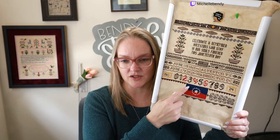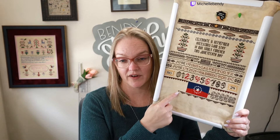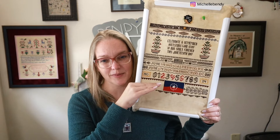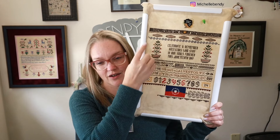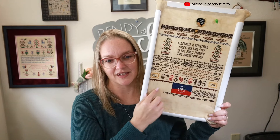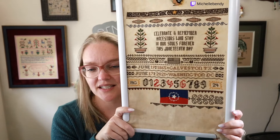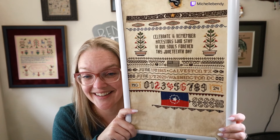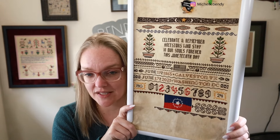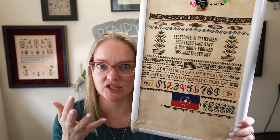I put in about 700 stitches yesterday just finishing the flag. I have three more little elements and one plant that goes off the side. I'll give the Q-snap a tiny scooch because it's a little crooked, and then this bad boy will be done. I can't wait to get it framed.